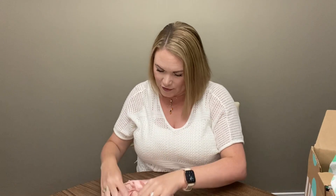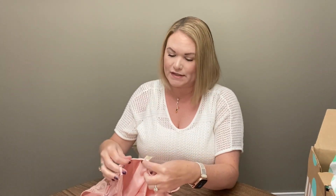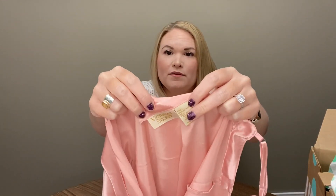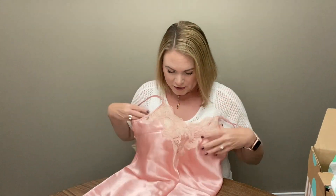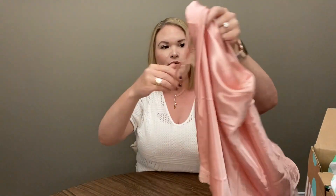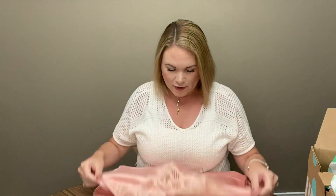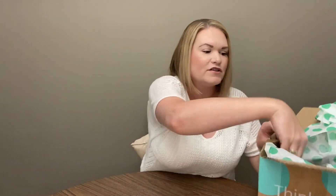Next we have a pink camisole. This is Victoria's Secret, size medium. This looks like it's probably a vintage item — definitely not the tag they currently have on their pieces. But it's pretty — just a light pink lace camisole with lace trim on the bottom. I think that should do pretty good, especially with it being a vintage item.